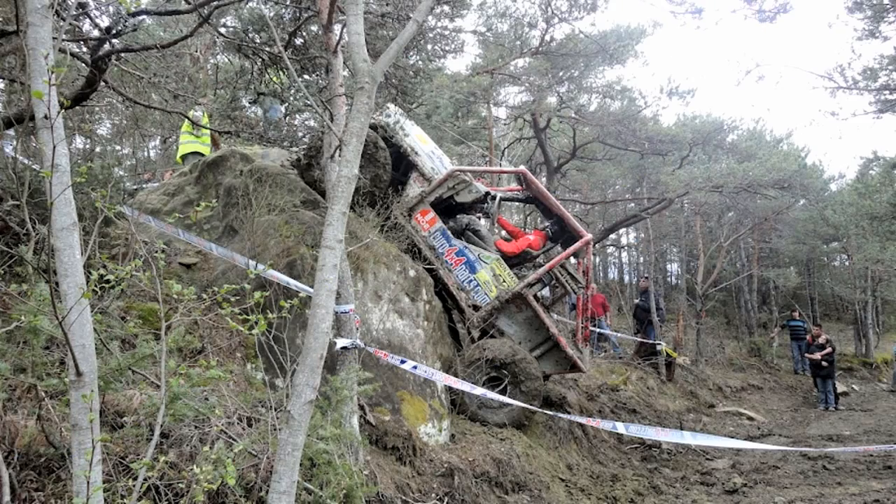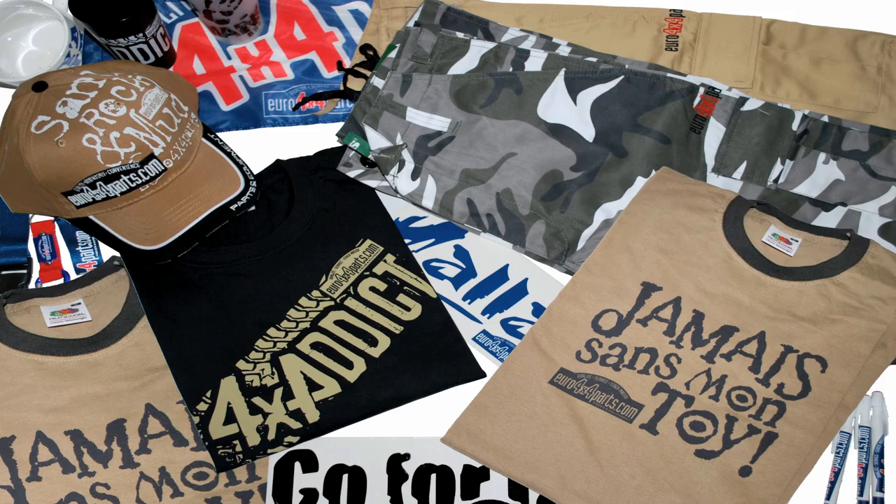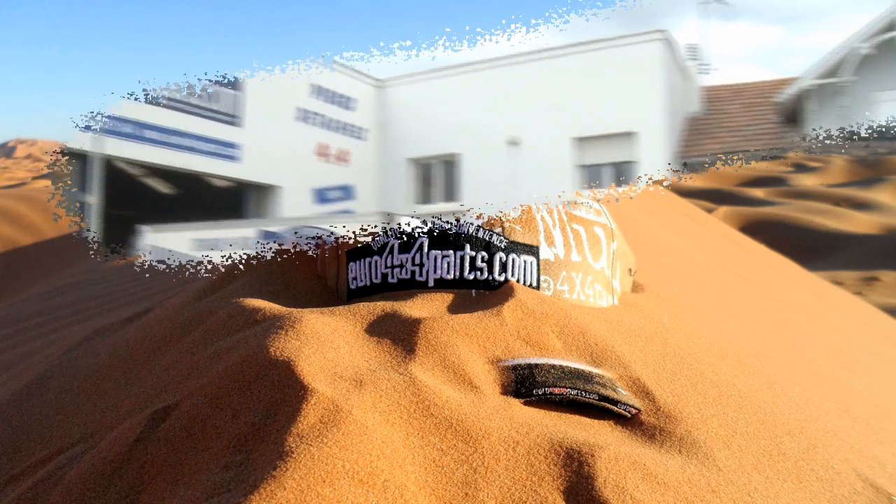To Euro 4x4 Parts, 4x4s are our business but above all, our passion. We're all genuine 4x4 addicts.